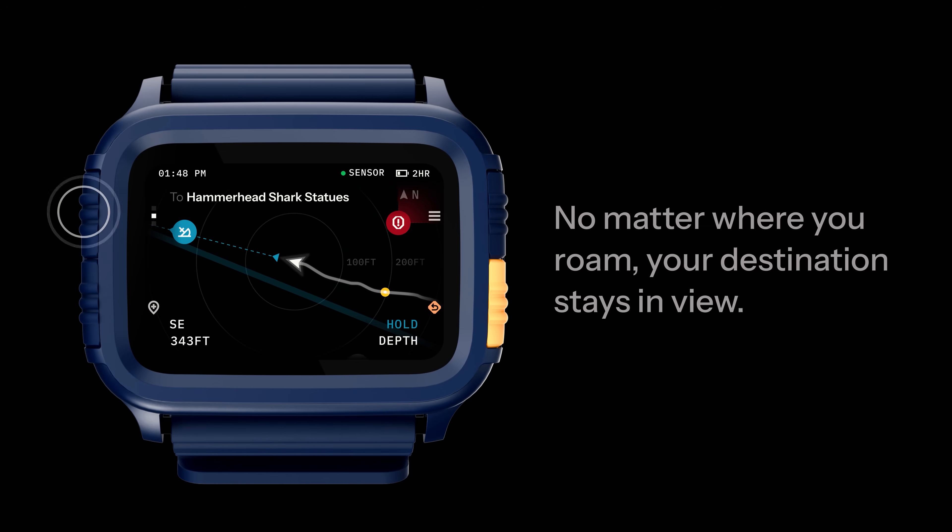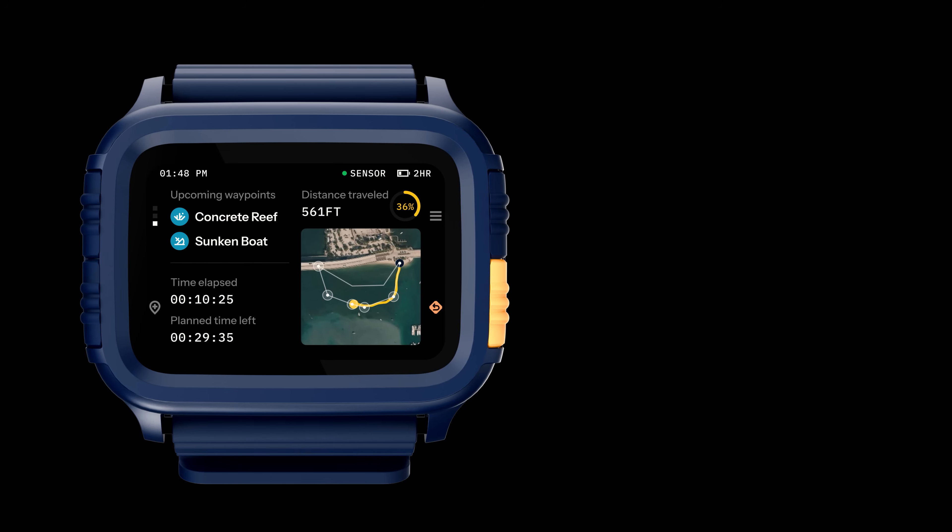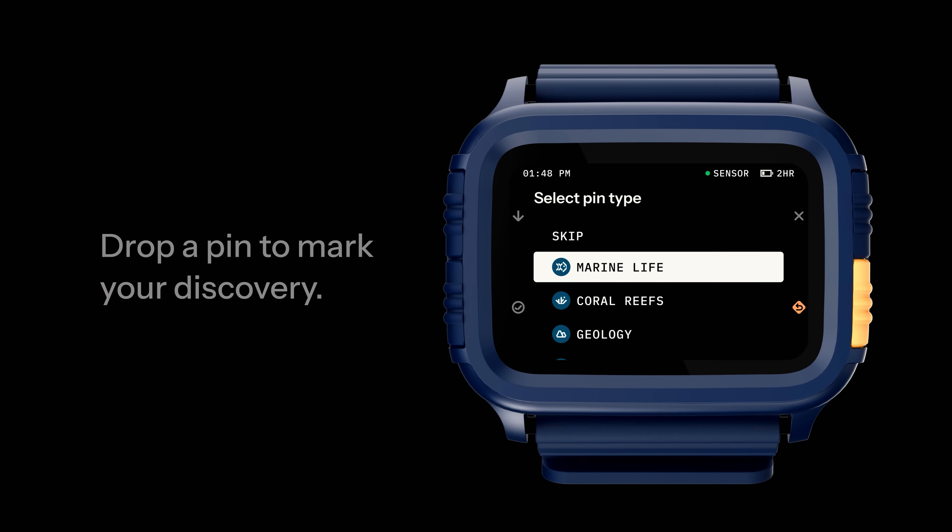It knows your entry point, it knows your exit point, and then because of your entry point and the device having proprietary technology inside to track your movement underwater, they're able to basically track your movement in the water and show where you are in real time. This is literally what everyone's asked for — real-time underwater navigation. Why don't we have GPS underwater? All this different stuff, right?